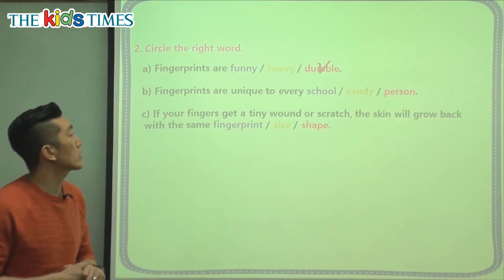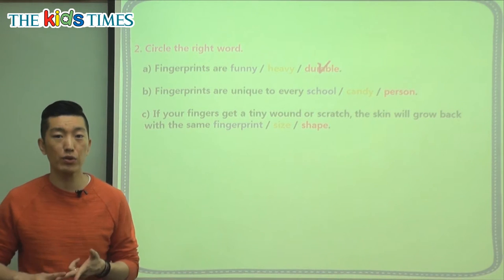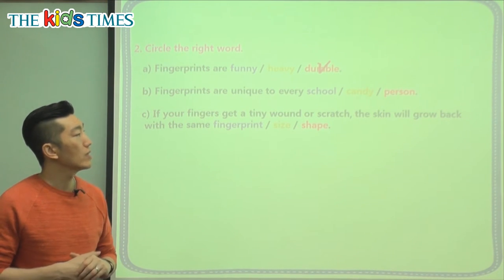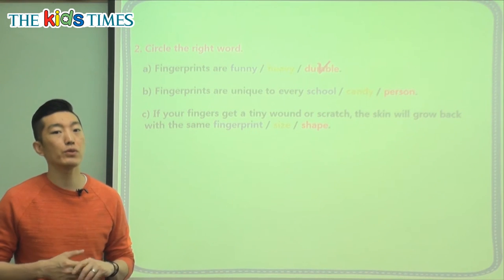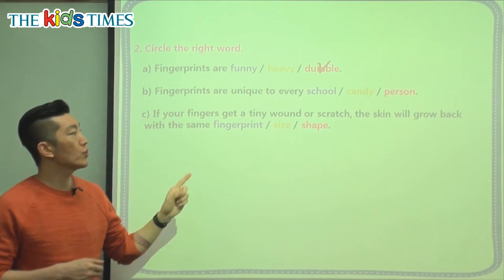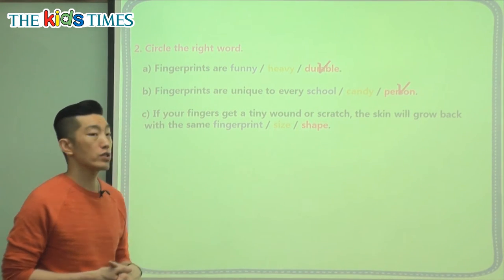The second part says: fingerprints are unique to every school, every candy, or every person. Well, candy doesn't have fingerprints. And while people in a school all have different fingerprints, the key is who it's unique to — who is it special to? It's unique to every person, you and I.